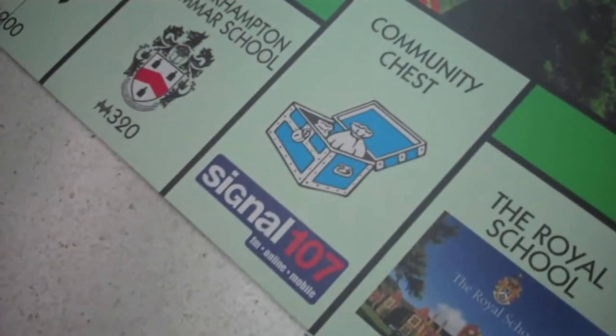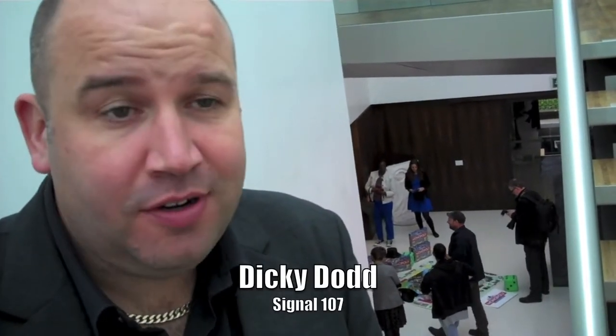Certain radio stations are included too. It's brilliant that Wolverhampton has its own Monopoly board. Every single square is a massive landmark of Wolverhampton, whether it be West Park, Whittock Manor, or even Siglon 187. All things are very important for our city.